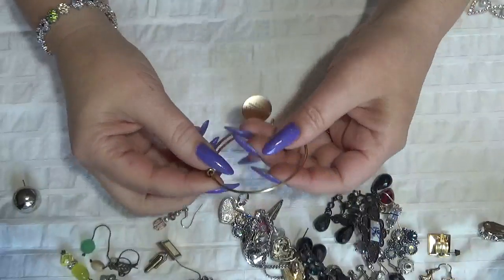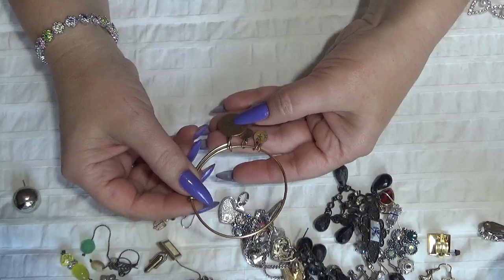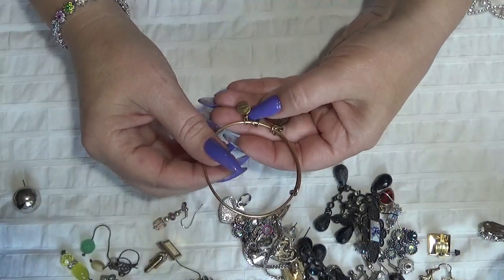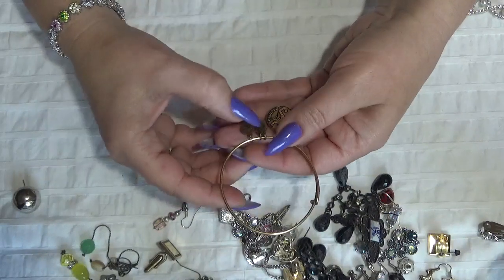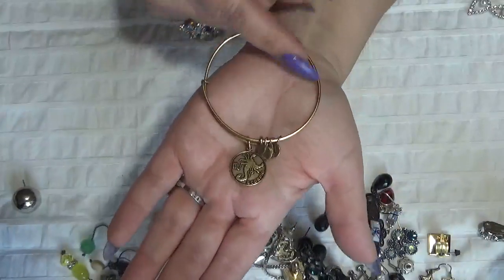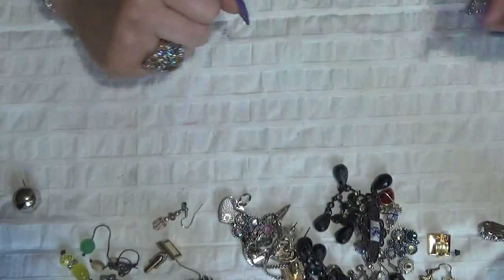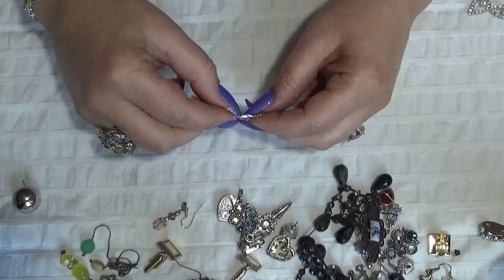I have a bracelet here — Alex and Ani — with energy technology, infused with energy technology. And this is a Scorpio for the zodiac. My son is a Scorpio! That is pretty — just need to clean that one a little bit.